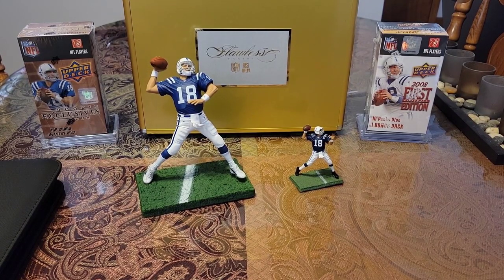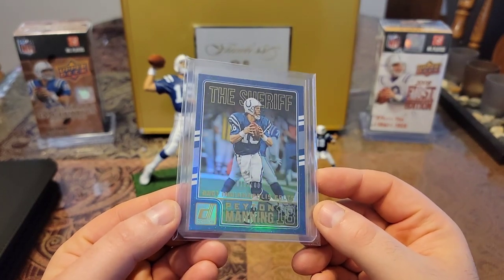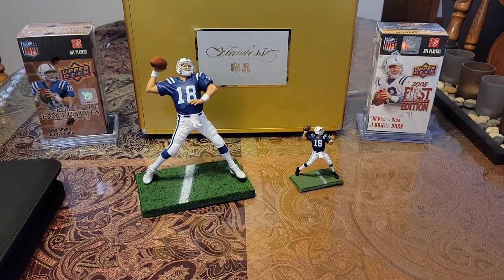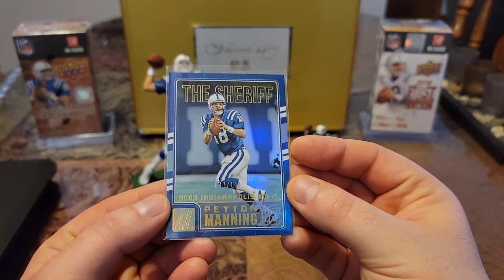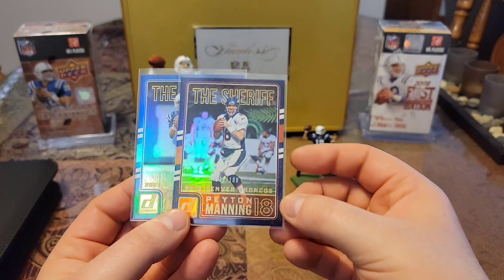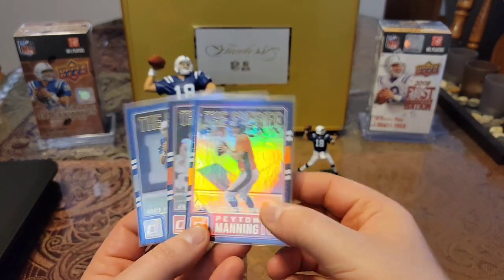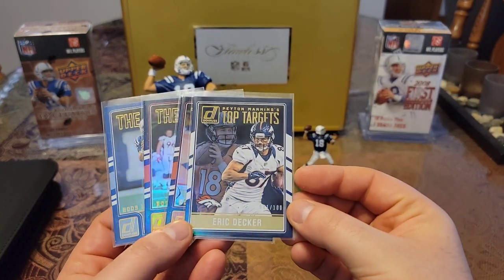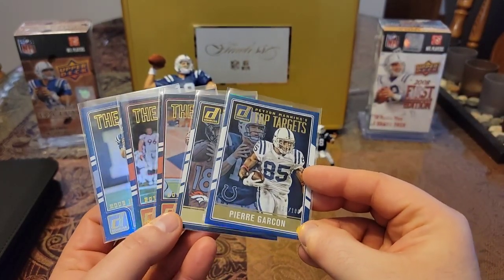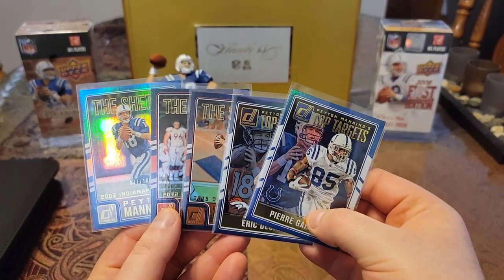To continue off of that 2016 Donruss The Sheriff set, there's also another variation that's out of 100 that's holographic and shiny and beautiful. I only had one of these cards — I had the 2001. I came across the 2003 edition out of 100. I love that shine. Then I have the 2012 edition, then I added the 2015, and then two Top Targets also out of 100: Eric Decker and Pierre Garçon out of 100. So there you go — five new additions.